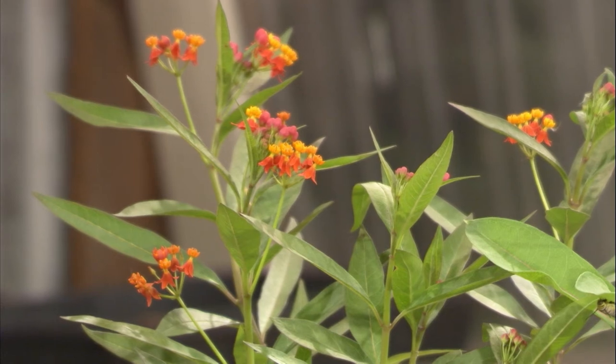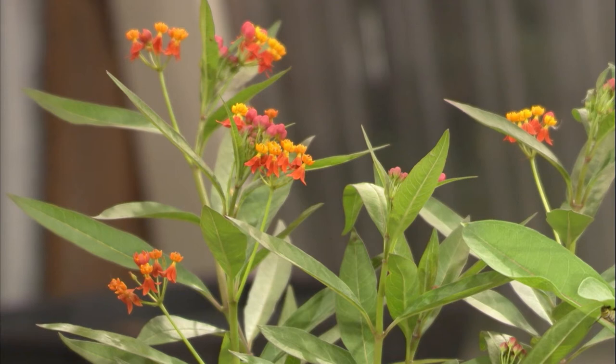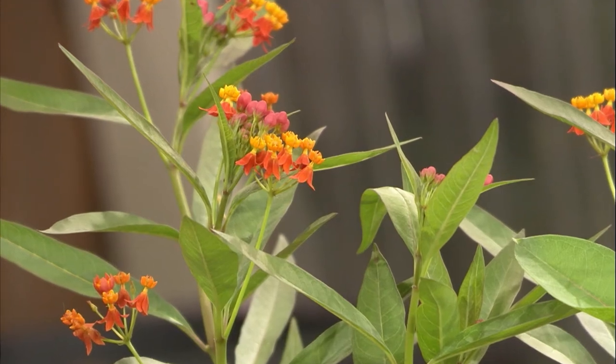Another one — this is a non-native plant, but a lot of people like this one — it's a tropical milkweed. It grows really fast and it blooms throughout the summer. One thing you may want to do is clip off the flowers in maybe late September or October, and that will keep the monarchs moving south during their migration.